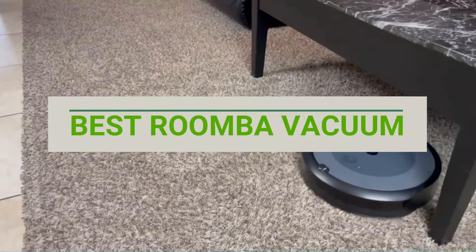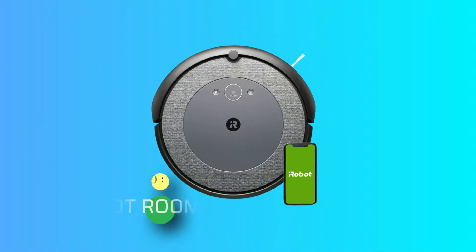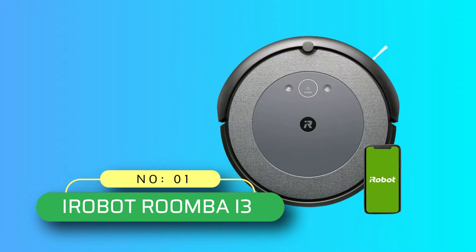Best Roomba Vacuum. Number 1: iRobot Roomba i3.